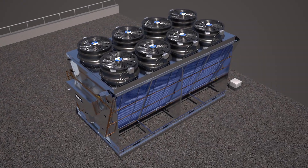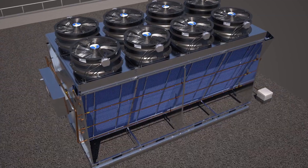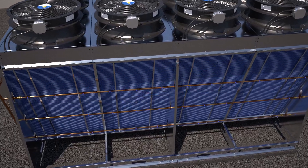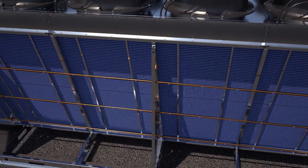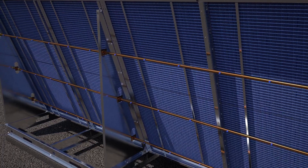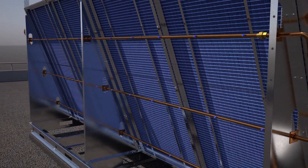Ref Plus offers a turnkey solution to companies that prioritize efficiency, reliability, and energy savings. OptiMist Plus is an adiabatic pre-cooling system offered on most Ref Plus gas or fluid coolers and condensers. It increases a heat exchanger's capacity, especially in hot ambient conditions. It is an economical and sanitary alternative to cooling towers.